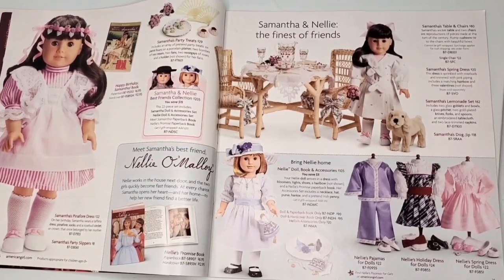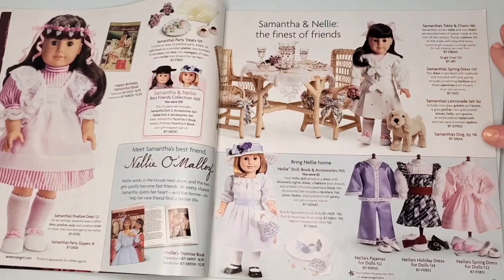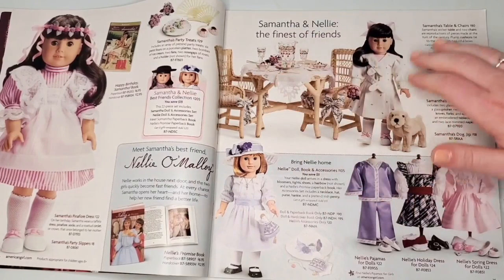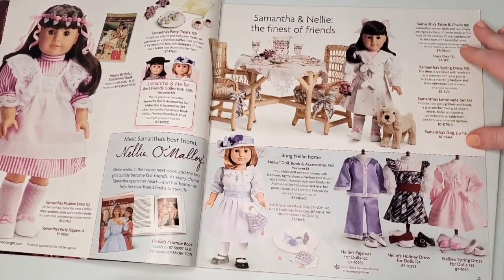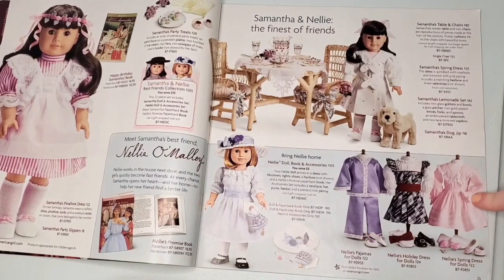Although I'm not the biggest Samantha fan, I really love her whole birthday collection — I recently got the table and chairs and it's so well made. I love her birthday outfit with the rose crown. Down here we have a little sneak of Nelly's collection; the spring dress is so pretty, I love the pink.